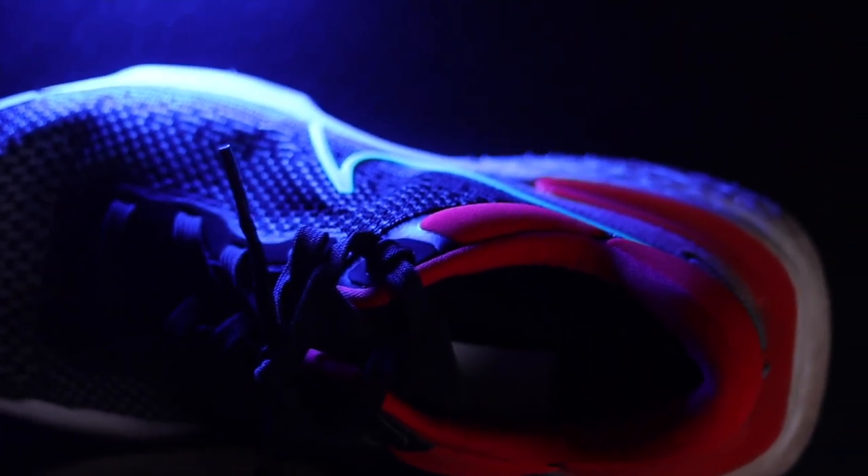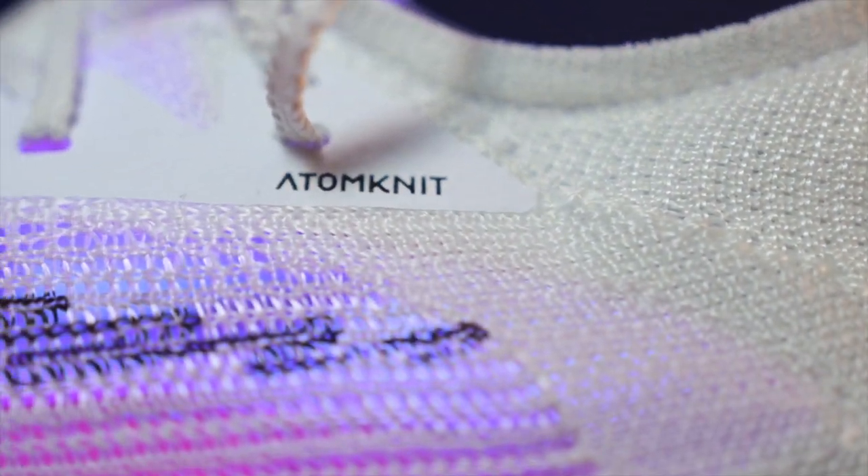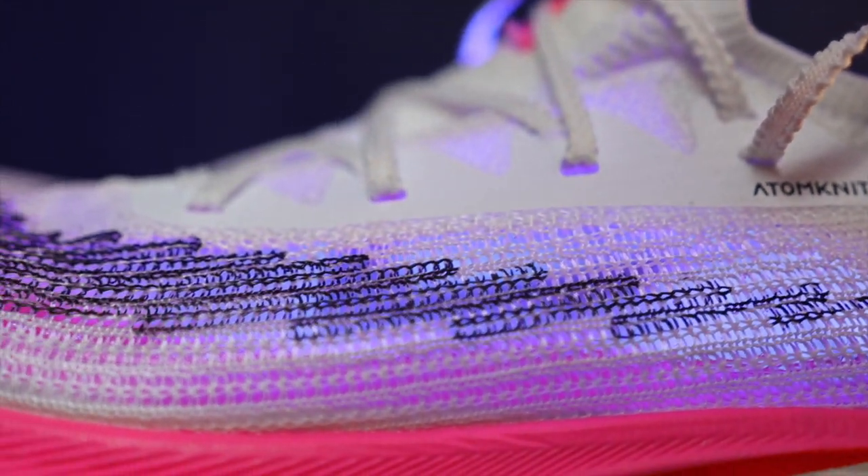The second thing I would change is the upper. Seriously, I can't believe how loose it's feeling after only 200 miles — it's completely different compared to when I first got it. One thing that would be really cool is doing a little bit of an iteration on Atomknit and putting it on the ZoomX Invincible. Scotty B mentioned that in my previous Nike video — he said, 'Imagine the Nike ZoomX Invincible with an Atomknit upper.' Scotty, you are speaking my language. If they could do something like that, I think I might have to go get a second job because I'd need to buy so many pairs. Please Nike, change the upper in version two.